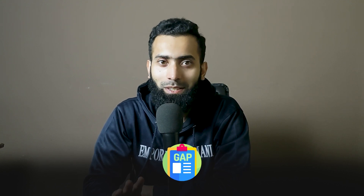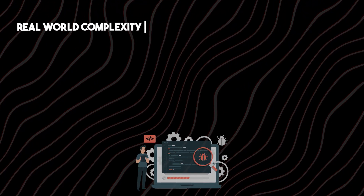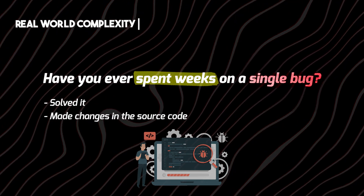But here's the thing — there are some gaps that we cannot just fill as an instructor, but we are trying to. The first one is real-world complexity. Have you ever spent weeks on a single bug, solved it, and then made the changes in your source code?